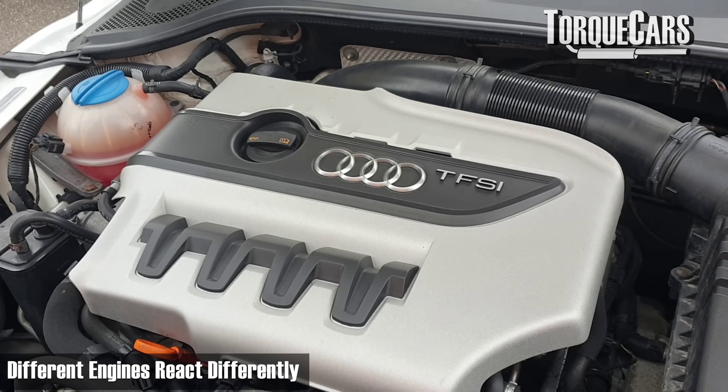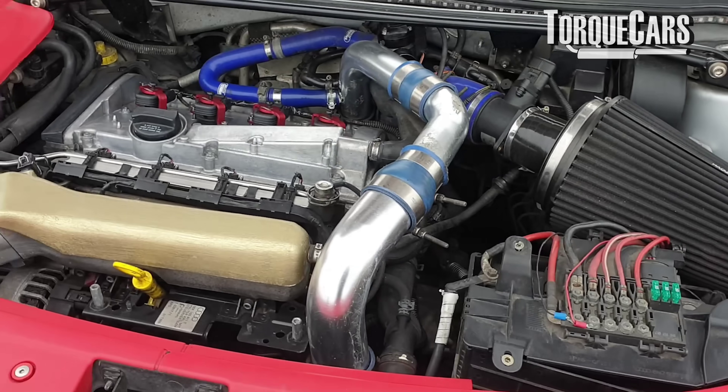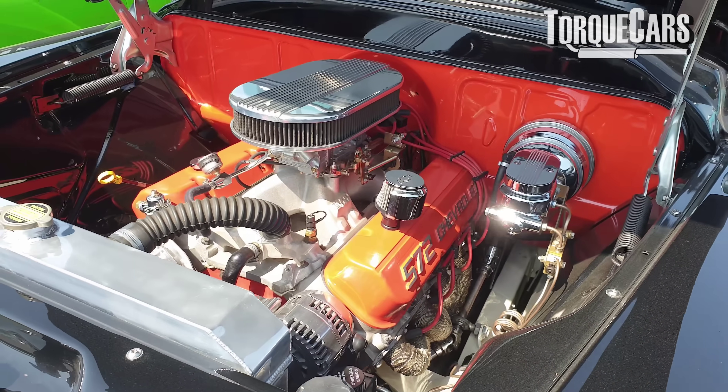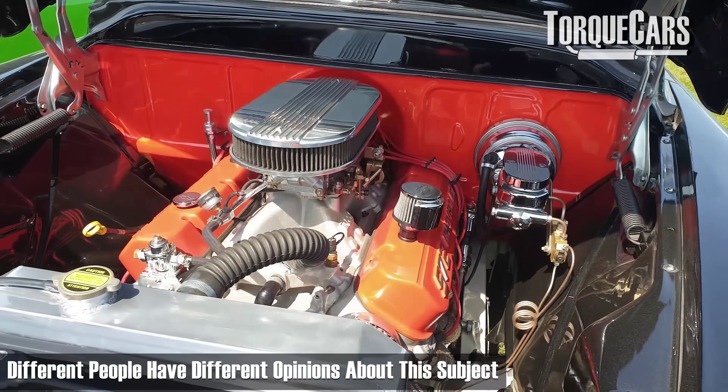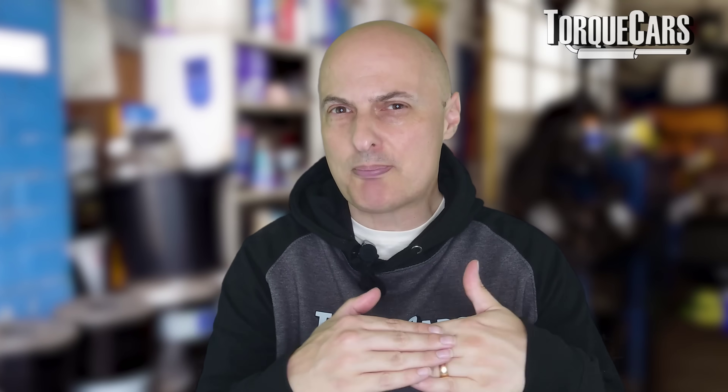Now it varies very much from engine to engine — different engine designs, whether it's got a turbocharger, a modern engine with a modern ECU, or an older carb-driven engine are very, very different. So there is a wide range of opinions that are going to arise on this subject. But we're just going to look at a baseline — something that could potentially affect most cars and most drivers out there.